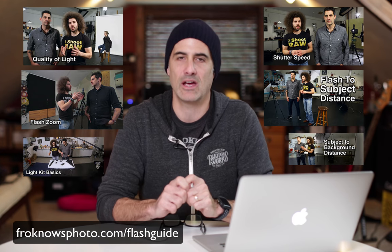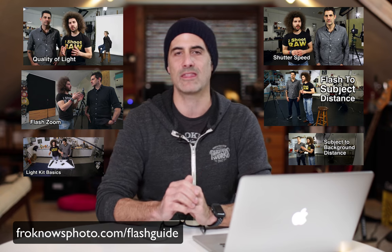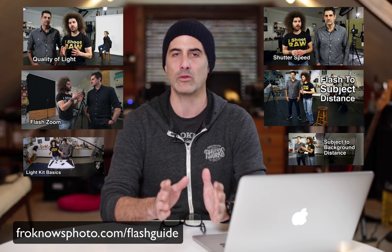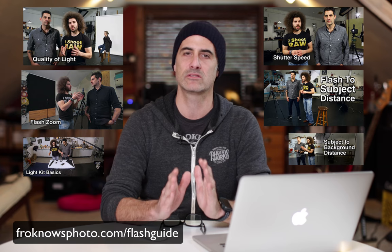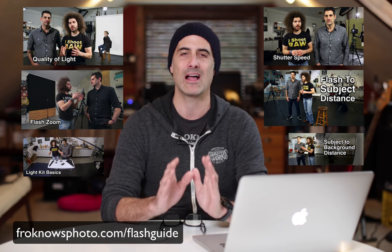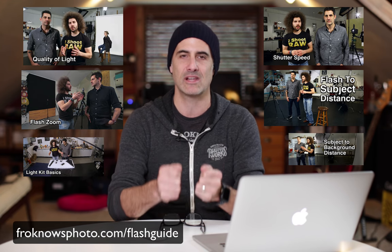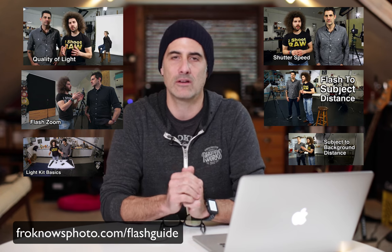If you're interested in flash photography and off-camera flash, check out the Fro Knows Photo Flash Guide at froknowsphoto.com/flashguide. It's a three-plus-hour video guide that Jared and I did covering all the basics and fundamentals of flash photography. We actually take you on live photo shoots and show you behind-the-scenes step-by-step settings and how we achieved those results.